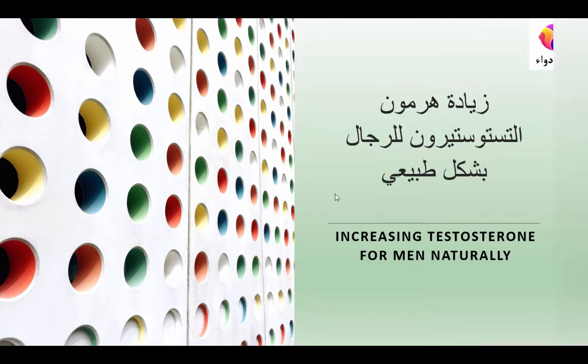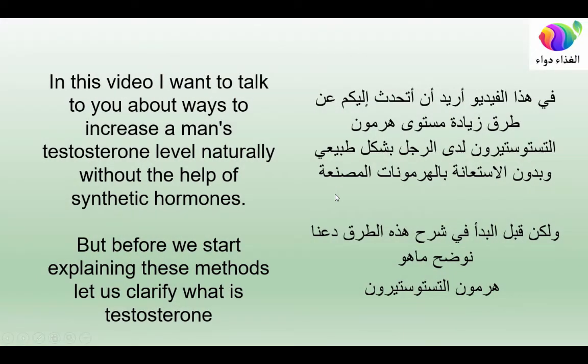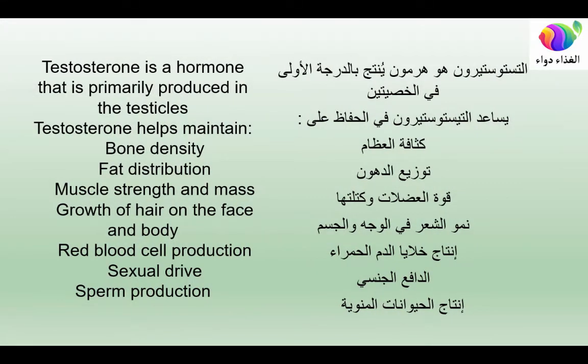In this video I want to talk about ways to increase a man's testosterone level naturally without the help of synthetic hormones. Testosterone is a hormone primarily produced in the testicles. It helps maintain bone density, fat distribution, muscle strength and mass, growth of hair on the face and body, red blood cell production, sexual drive, and sperm production.